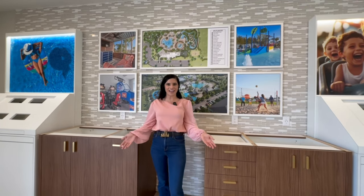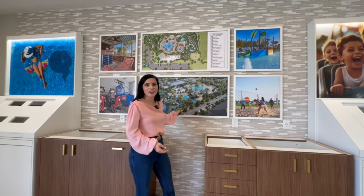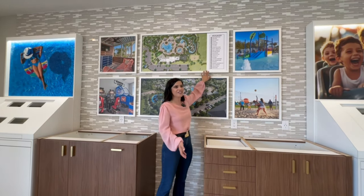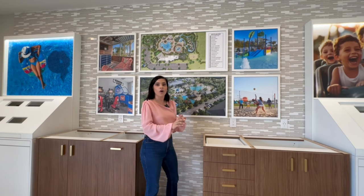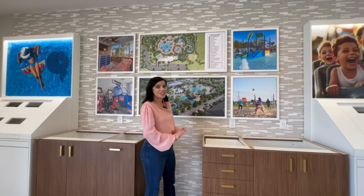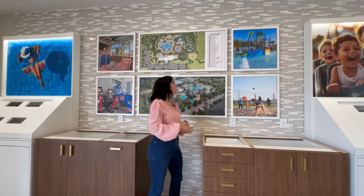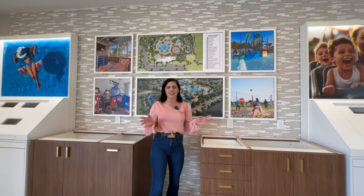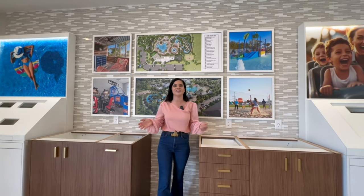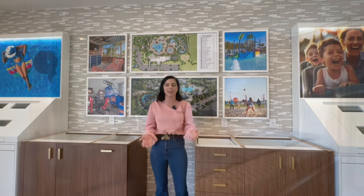Since this is a resort-style vacation community, there are some great renderings of the future amenity sites. The amenities include a main pool with zero-entry beach seating and sun shelves, a splash pad, spa, lazy river, double slide, cabana rentals, outdoor drink station, a restaurant, a fitness center, and much more. Although the HOA is pretty high, there are a lot of great amenities for you and your guests to enjoy.